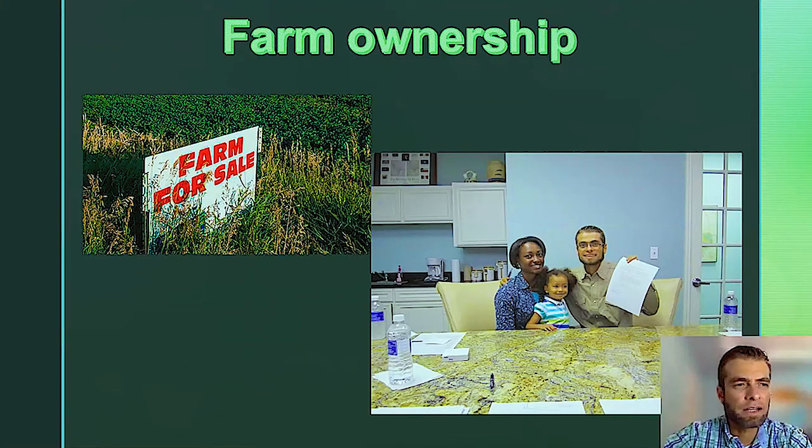After renting, we found seven acres in Edinburg that we wanted to purchase. As a farmer, you want your own space because you're investing energy and resources and you want to see it on a permanent place. It has benefits and challenges, but we decided to do it. So we visited with the FSA staff — it was several visits — but we were able to get the loan. You can see in the picture, that's when we were signing the paperwork and we became official farm owners, and we were very excited.